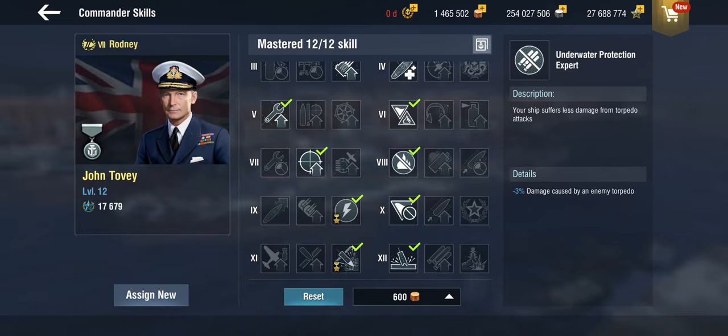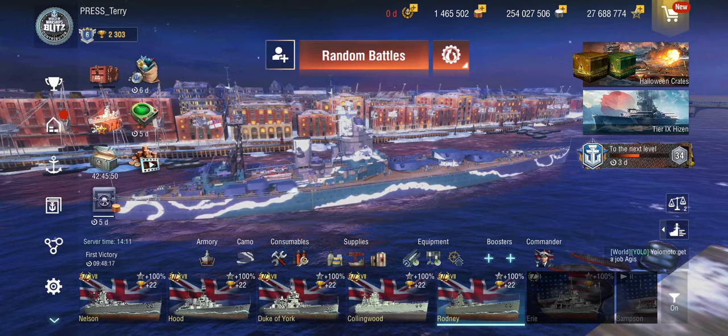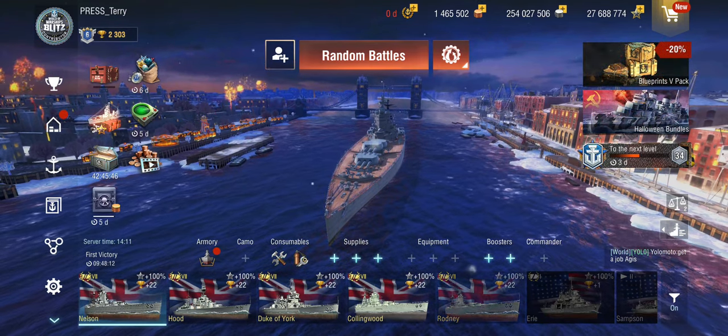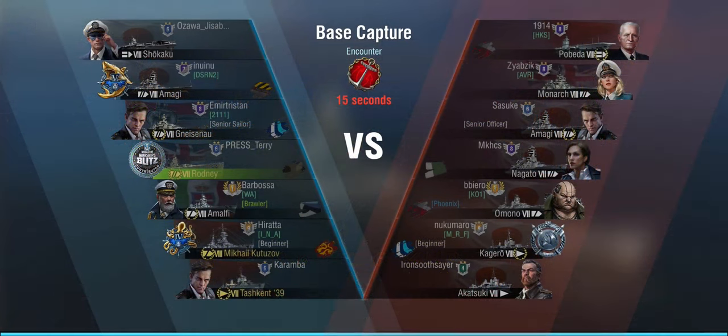In the first game, we're using regular consumables and only a level 7 commander. It's Base Capture on Encounter — everybody's favorite. We are facing a Pobeda, Monarch, Amagi, Nagato, an Omono, a Kagero, and an Akatsuki.